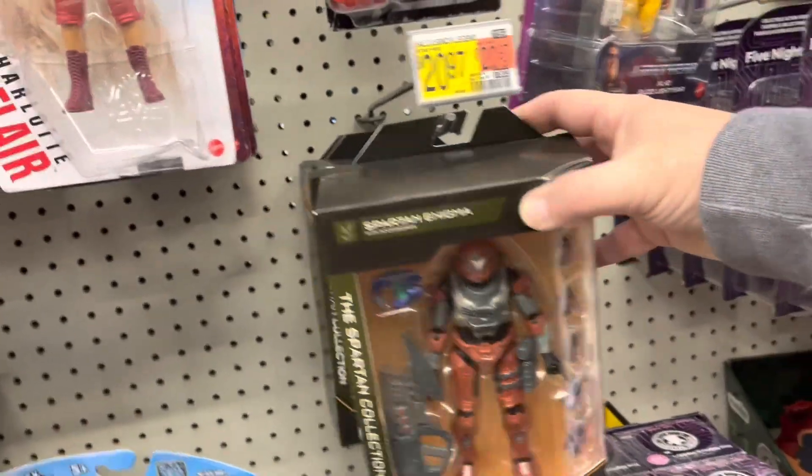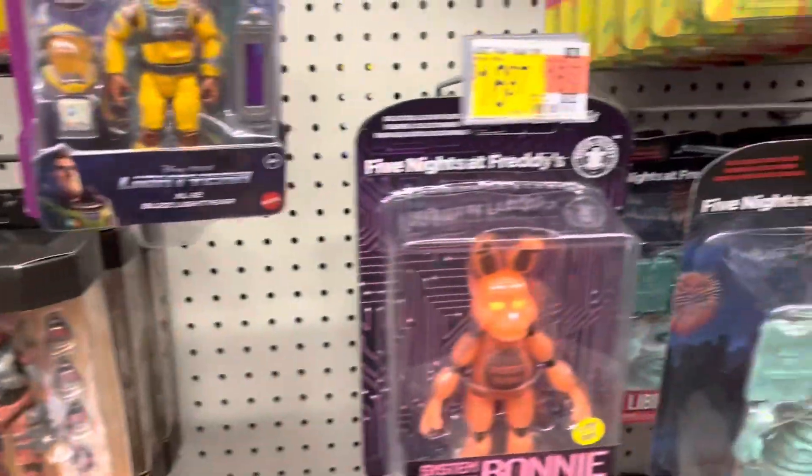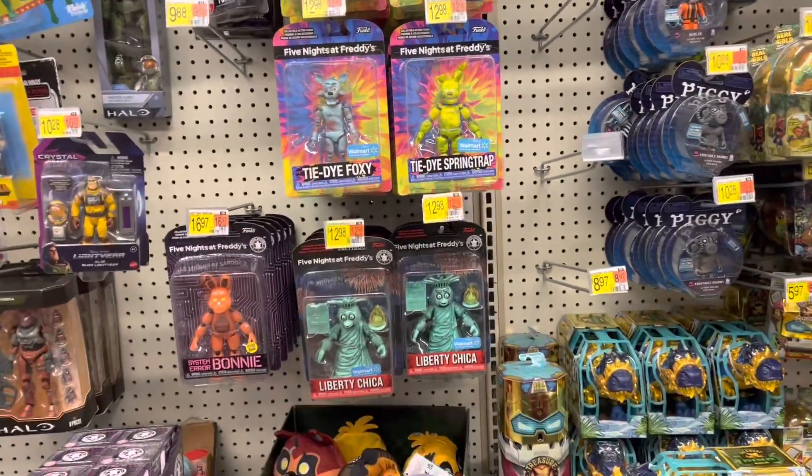Got some Halo — Spartan Enigma. That's all those. And we got Five Nights at Freddy's. All right, let's go take a look at LEGO next.